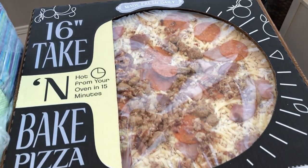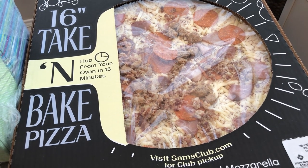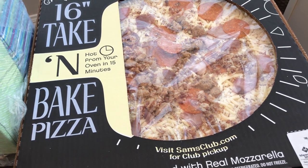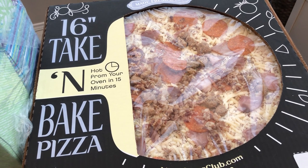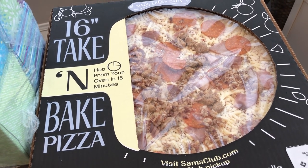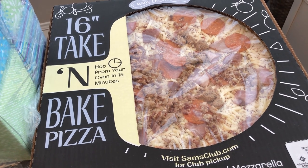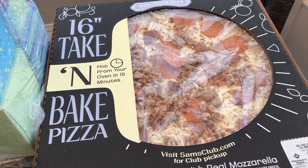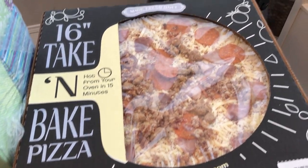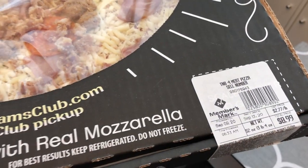The last thing I picked up was this take and bake pizza. I've never bought a take and bake pizza from Sam's before, but I recently tried one and really liked it so I decided to give Sam's a try. It was $8.99 — the same price you'd pay at the snack bar, which by the way was closed. I'm hoping it tastes like the snack bar pizza. This is the four meat variety.